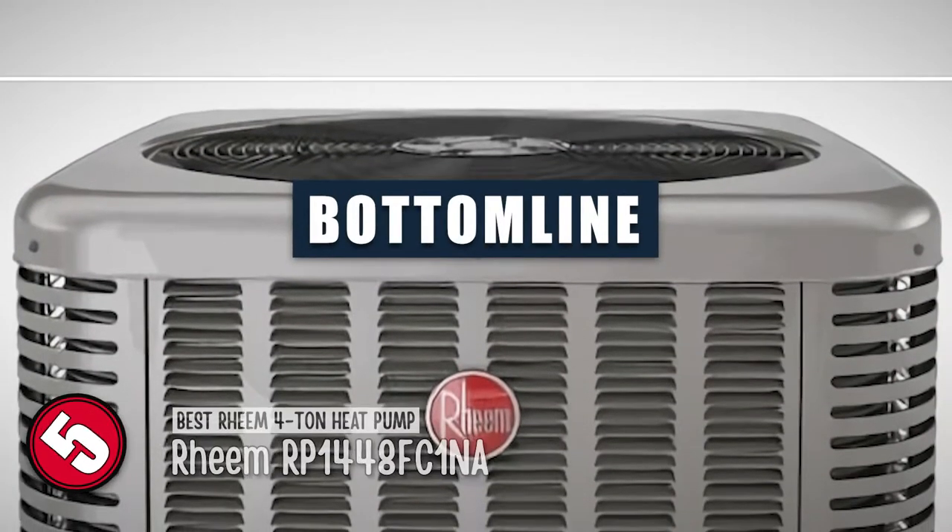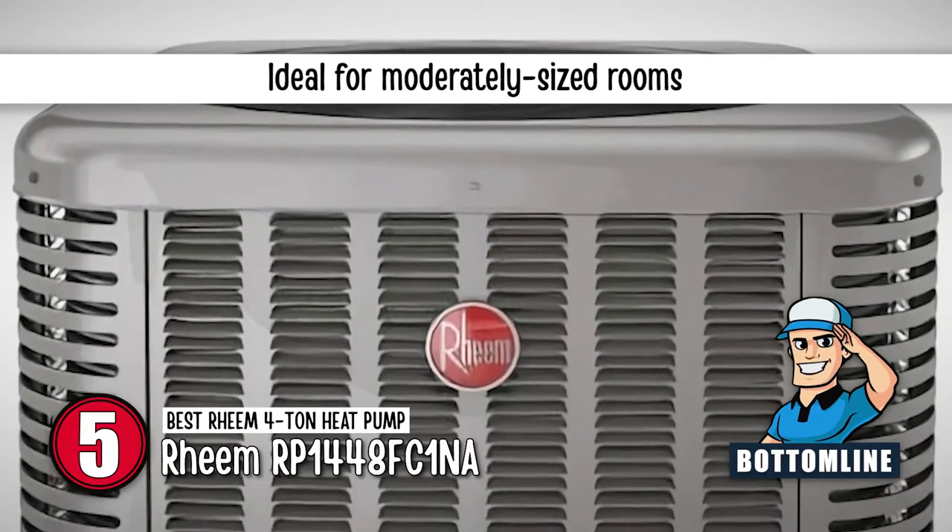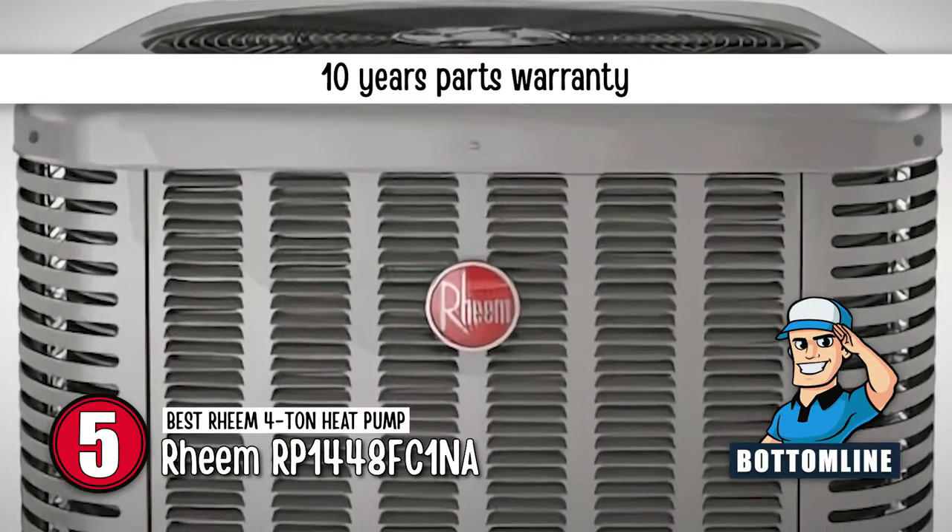Bottom line: it is the Best Rheem 4-Ton Heat Pump. It provides ideal functioning for moderately sized rooms, and it has a 10-year parts warranty.